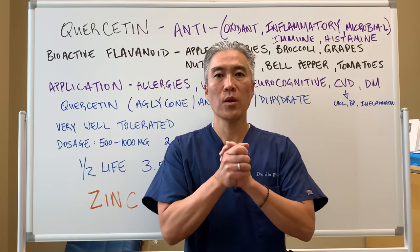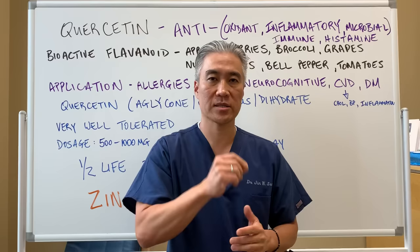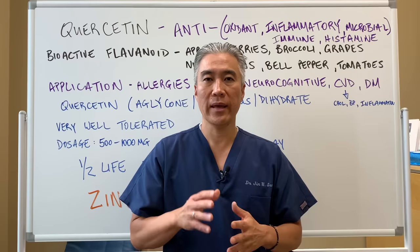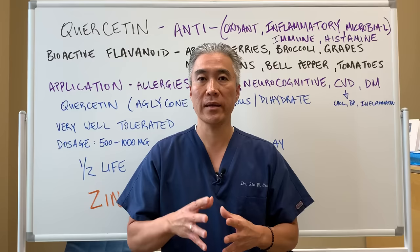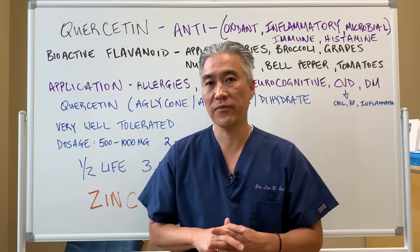Welcome back. This is Dr. Jin Sung, where clinical excellence meets excellent results. A couple of weeks ago, I made a video on NAC, or N-acetylcysteine, which generated a lot of interest because of its antioxidant properties. Today, we're going to talk about quercetin, which also has very high antioxidant activity. Let's go into some of the features of quercetin.